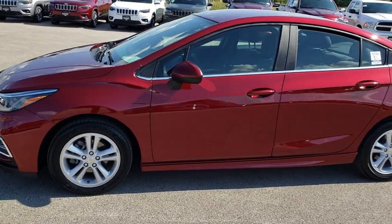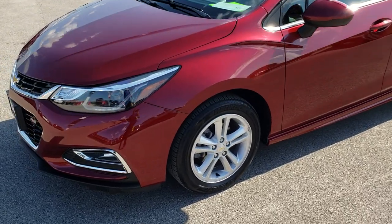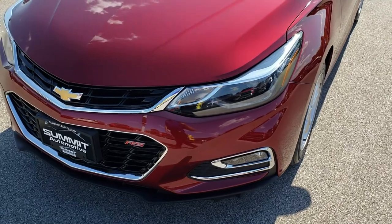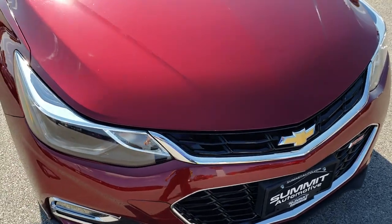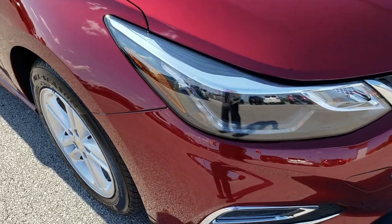This is stock number 9644B. We are here at Summit Automotive in Fond du Lac, Wisconsin, your new and used car headquarters. Today we are checking out this super clean 2016 Chevy Cruze. This vehicle has the 1.4 liter turbocharged 4 cylinder motor which pumps out 153 horsepower.